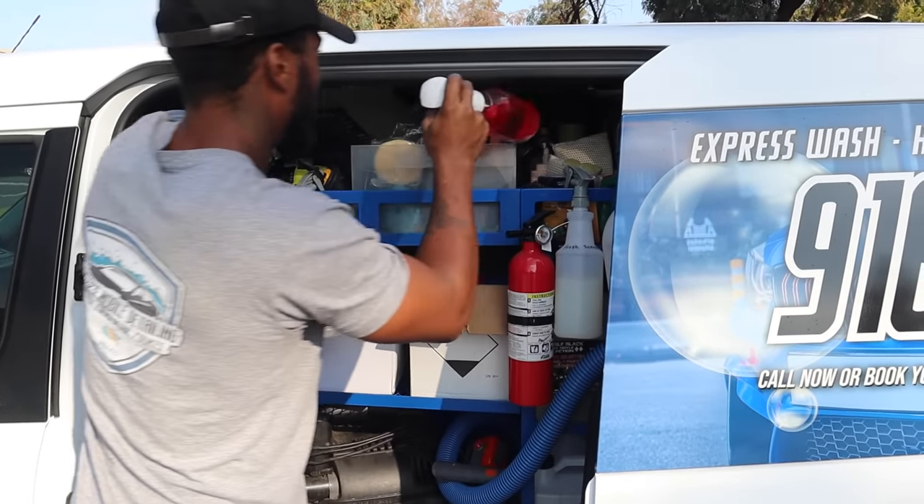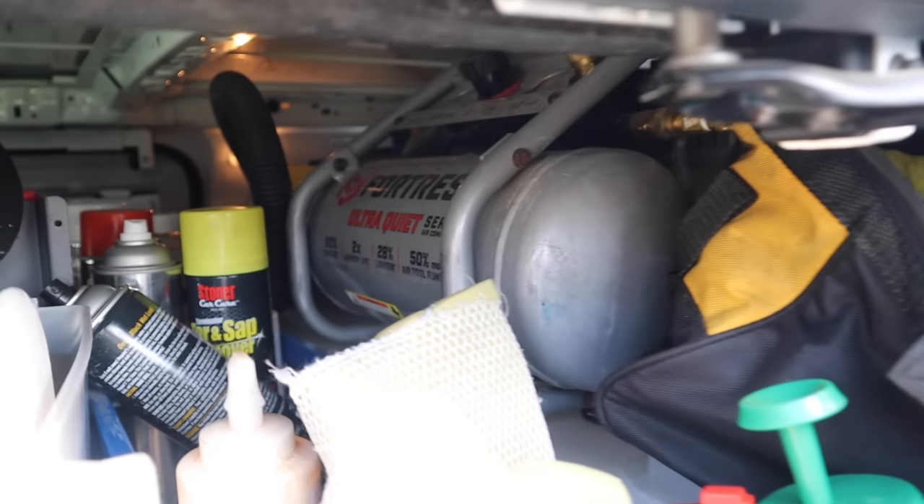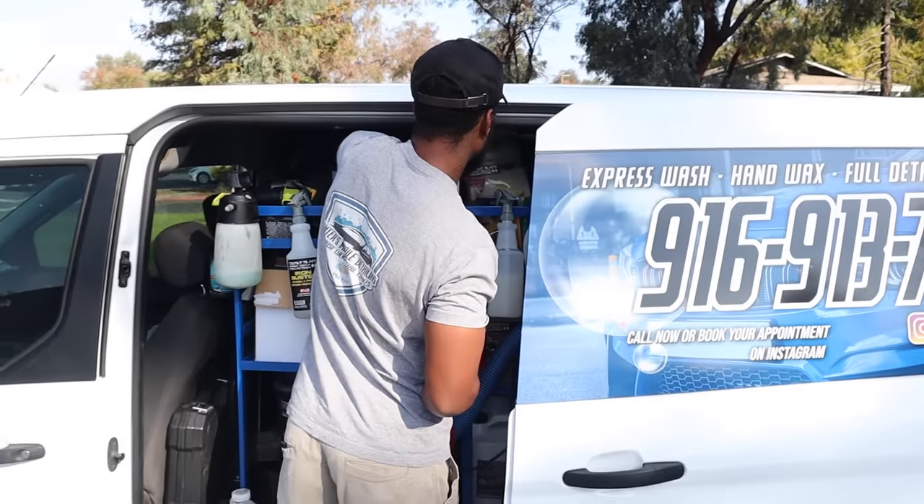What's powering the air compressor is called the Fortress Ultra Quiet — got that from Harbor Freight, ran a couple hundred dollars.